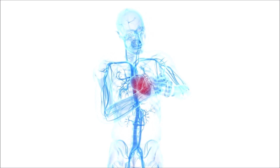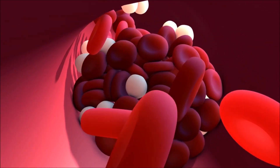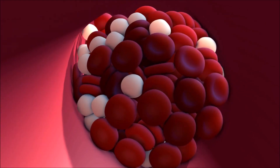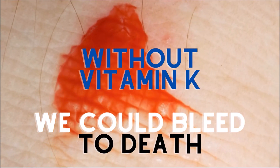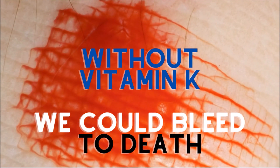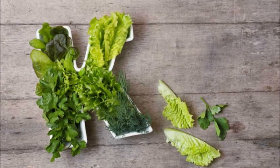Traditionally, vitamin K has been viewed as essential for healthy blood clotting, so much so that we could actually bleed to death from a minor cut without it. Because of this, deficiency has not really been viewed as a problem for healthy people, but this only seems to hold true for one form of vitamin K, and that is K1. K2 is another story.